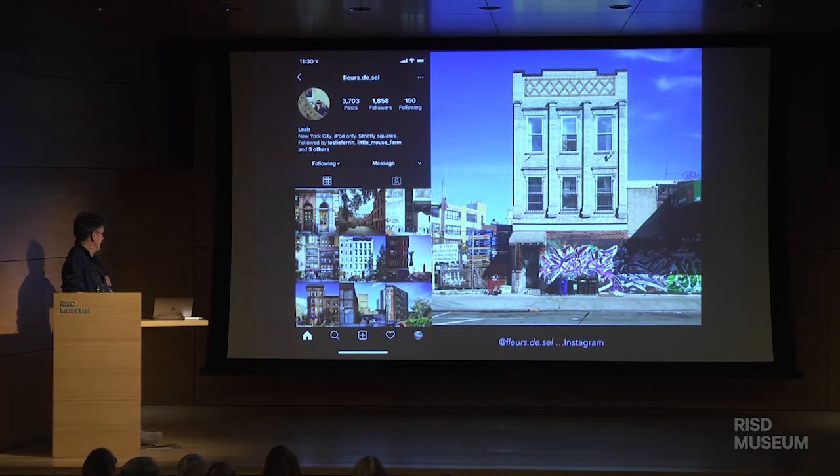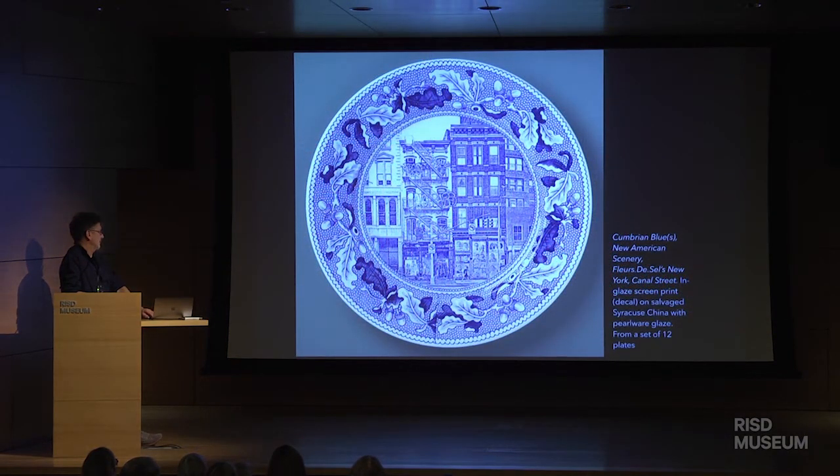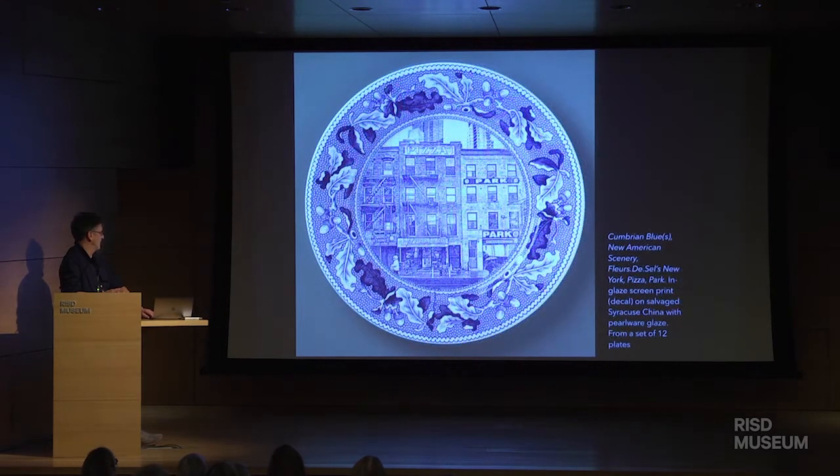And this is Fleur de Sales, an Instagram feed. Here's some of Fleur de Sales, New York — I like it because that's how New York is. It's not all the fancy stuff in the middle; it's communities, working class neighborhoods.